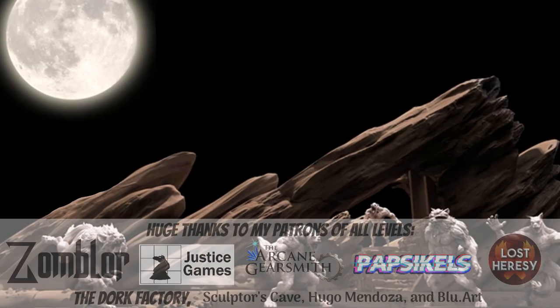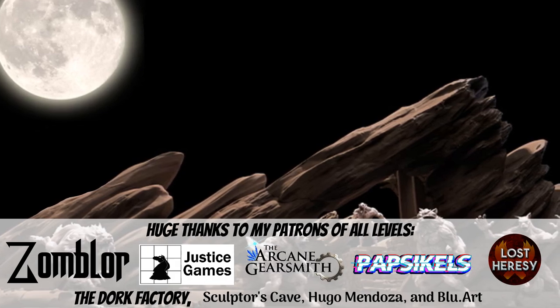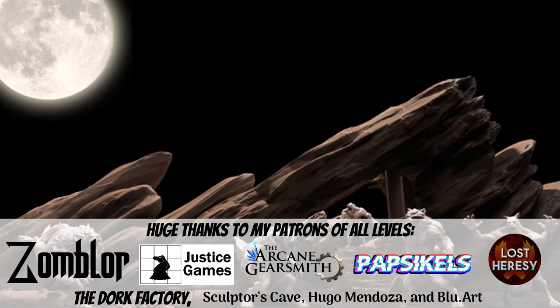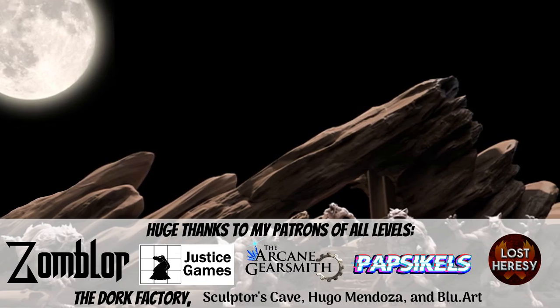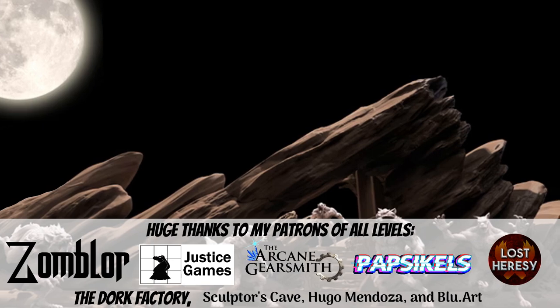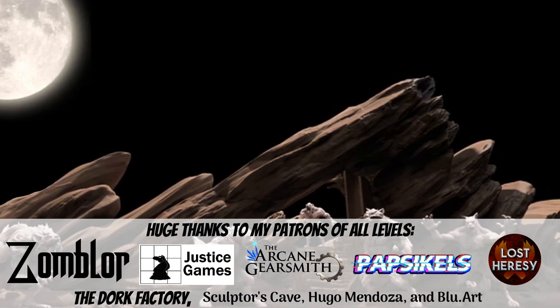That's all for now. Huge thanks to all my patrons on Patreon — your support really means a lot to me. Check back Saturday for another Patreon preview, like and subscribe if you enjoy the videos, and thanks for watching. We'll see you next time.